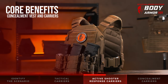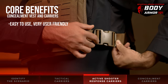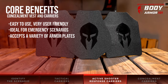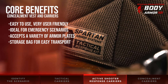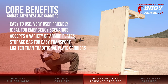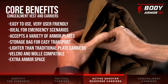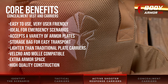Some of the core benefits of the active shooter response kit include: they're quick and easy to put on and are very user friendly; they're ideal for emergency active shooter scenarios; they're capable of holding various types of body armor in standard sizes; they typically include a storage bag for easy transport; they're lighter than traditional tactical plate carrier platforms; they allow multiple points of attachment via molle webbing or velcro; the armor chambers usually have space for trauma pads or secondary armor; and they're usually constructed from a high-strength nylon fabric.